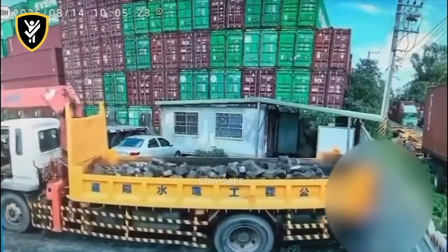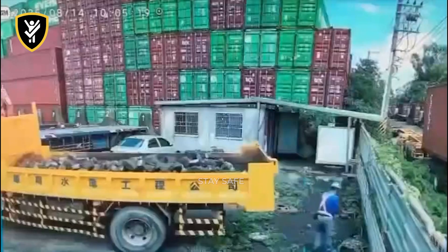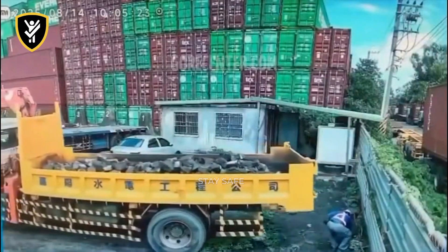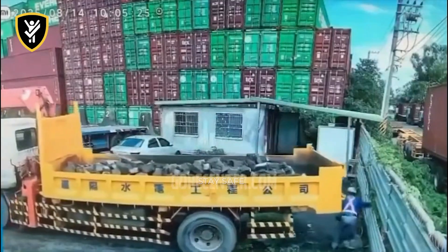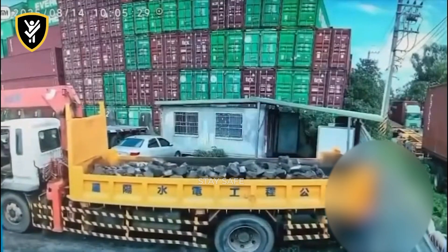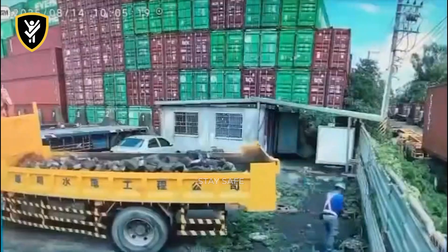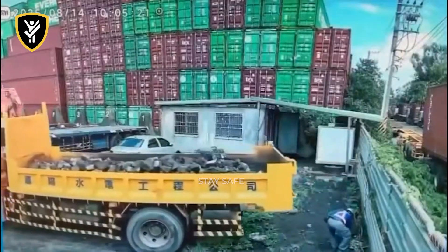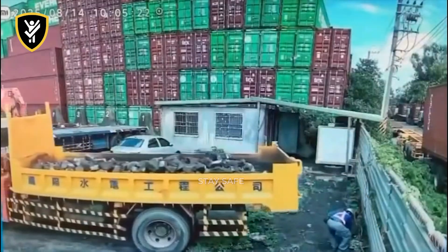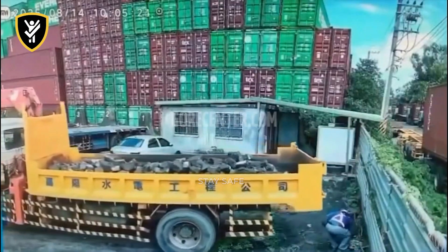Never, ever leave a heavy vehicle unattended without fully engaging the parking brake and chalking the wheels, especially on any kind of incline. A multi-ton truck can begin to roll silently, and its immense momentum makes it impossible to stop by hand. Using your parking brake is the final non-negotiable step of parking. For the worker on the ground, you must always maintain situational awareness and be conscious of your surroundings.